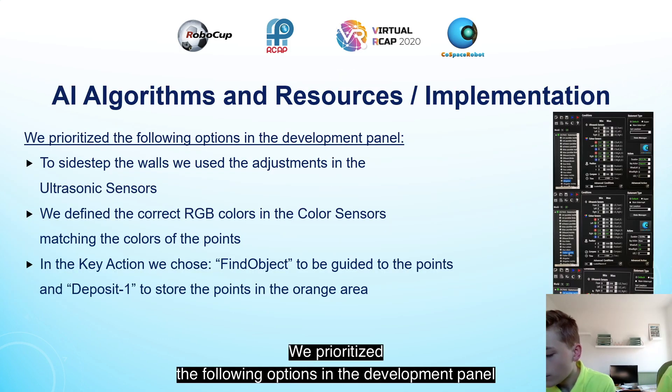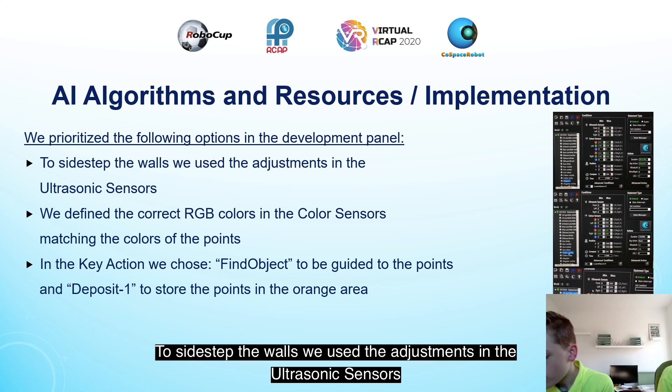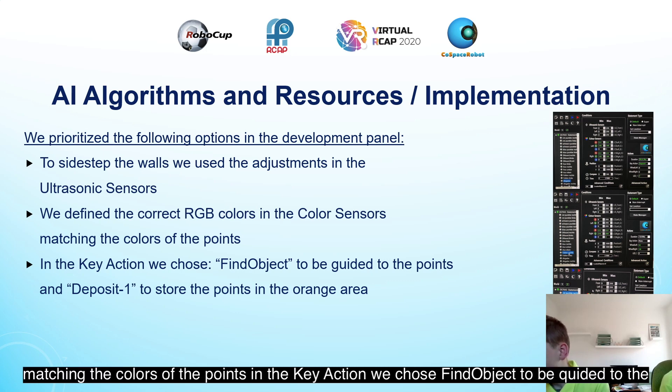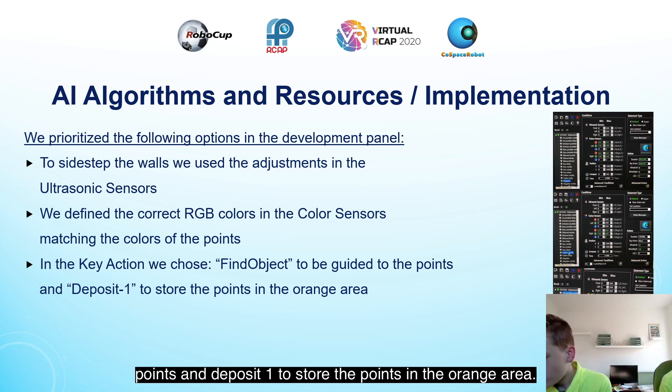We prioritized the following options in the development panel. To sidestep the walls we used the adjustment in the ultrasonic sensors. We defined the correct RGB color sensors matching the colors of the points. In the key action we chose 'find object' to be guided to the points and 'deposit 1' to store the points in the orange area.